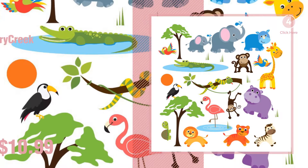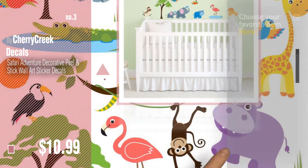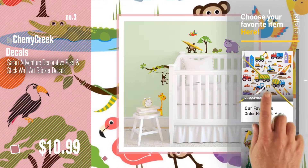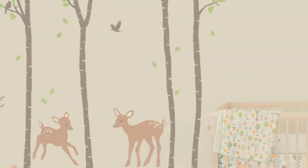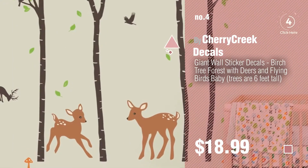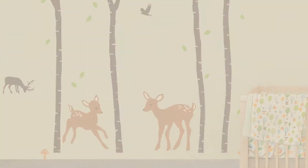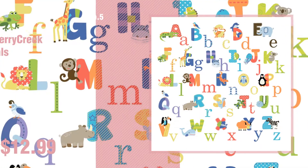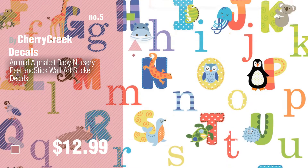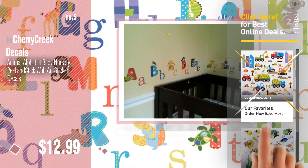Number 3, get your favorite baby products now — just click this circle in the corner. Number 4, number 5, also by Cherry Creek Decals. Find these Cherry Creek Decals Baby Products at up to 70% off by clicking the description below.